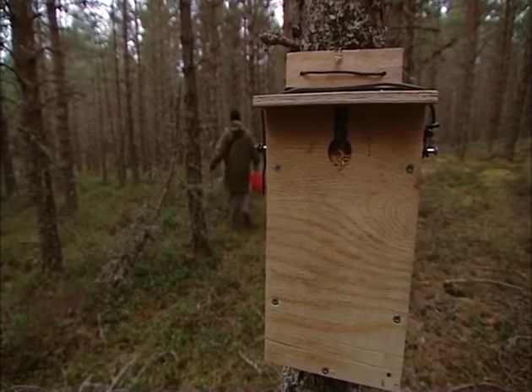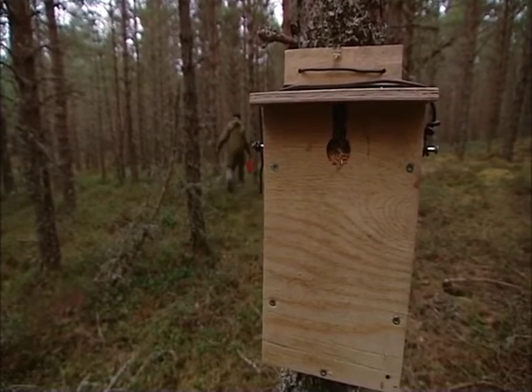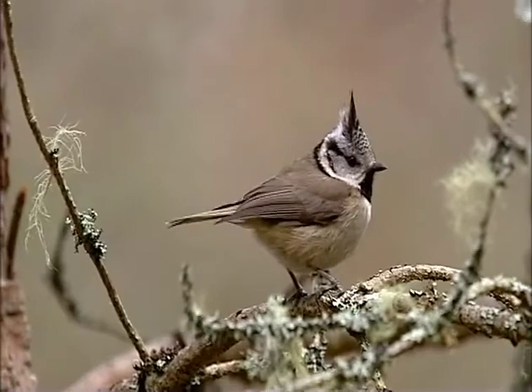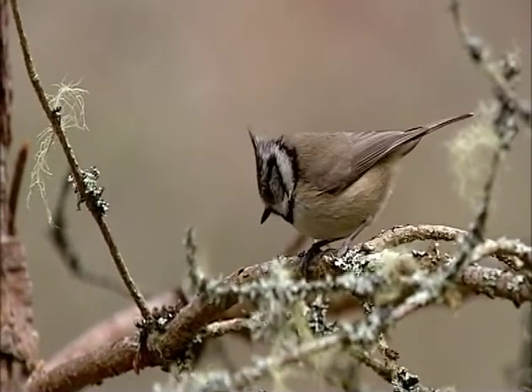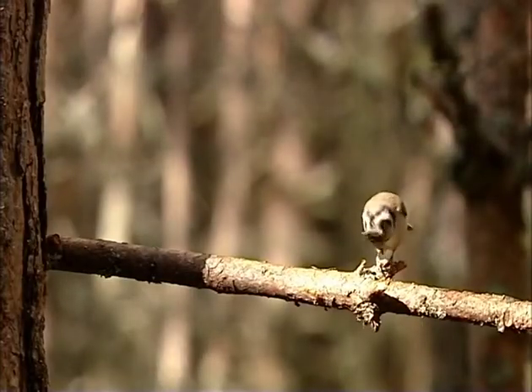I've been doing this now for seven years, and in each of those previous six years we have had crested tit babies in one or more of those boxes. All the boxes are now primed and ready — we can just keep our fingers crossed for a good season. Whether we do or not, well, time will tell.